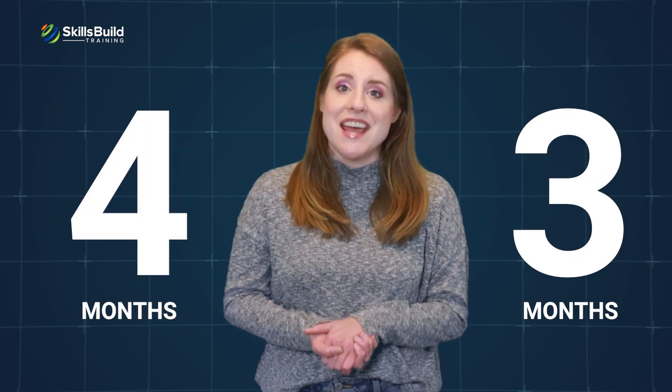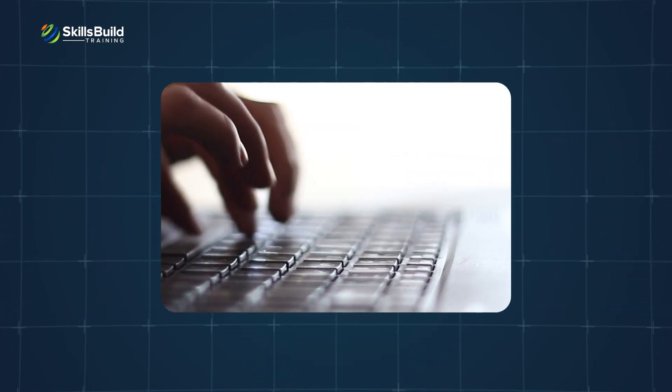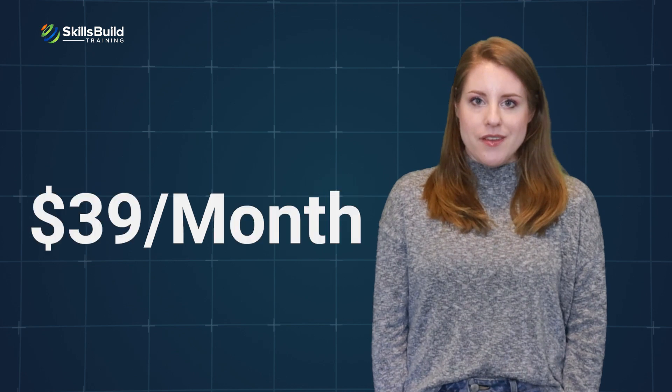According to IBM, you can complete the certification in about 3-4 months with 10-12 hours of study per week. You can also finish the program faster if you study for more hours per week. The certification training costs $39 per month.